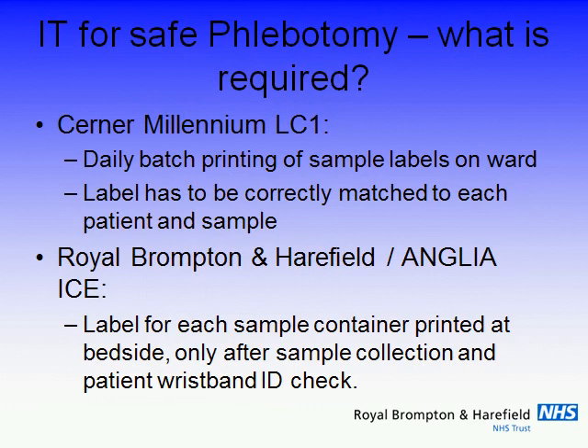This is the contrast — the beauty contest if you like — between the national program and our local solution. The way it works at Cerner sites, as we understand it, is that you do your request and then on the ward, labels are printed out at the nursing station in a big pile for somebody to pick up and take to the right patient. The request and the labels are printed on the same sheet, frankly, and there is some element of risk associated with that process. In our situation, they're only printed when you get to the bedside and only after you have positively identified the patient — not only by technology but also by the standard four questions if they are conscious — which is standard operating policy.